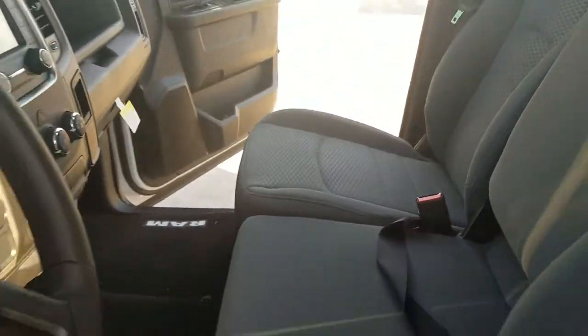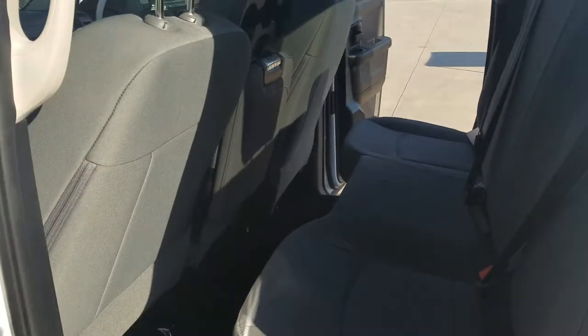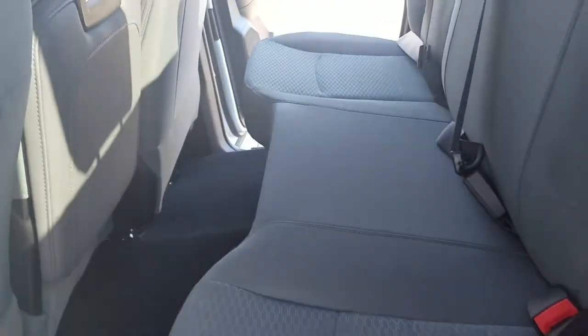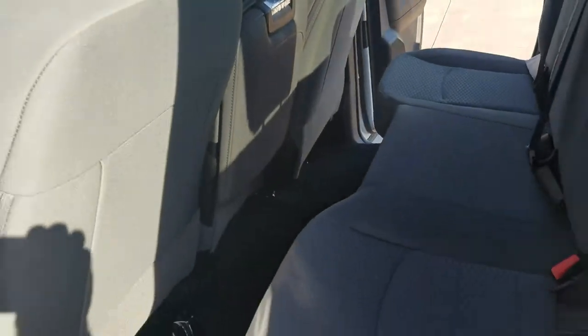This one will flip up and give you another seat if you need it. As you can see it does have that diesel gray seat. The back seat — this one is the extended cab or quad cab as Dodge calls it — does have the flip-up seat, gives you a little storage area in the back, and also cup holders there in the floor for anyone riding in the back.